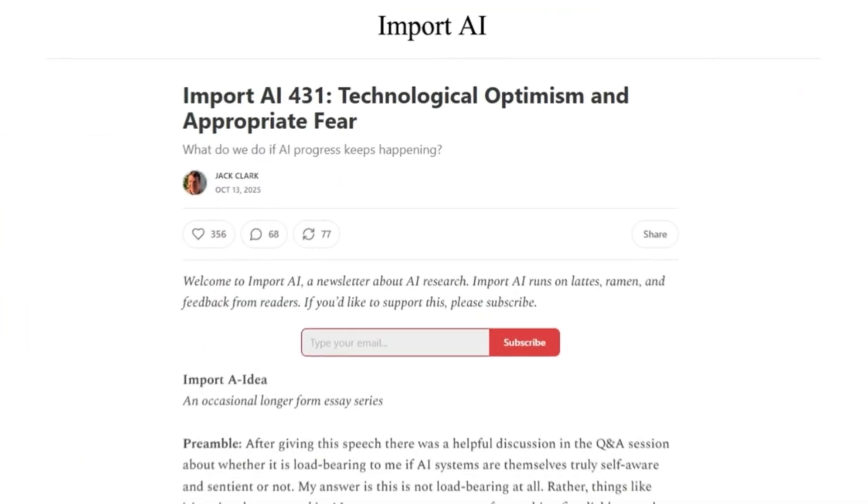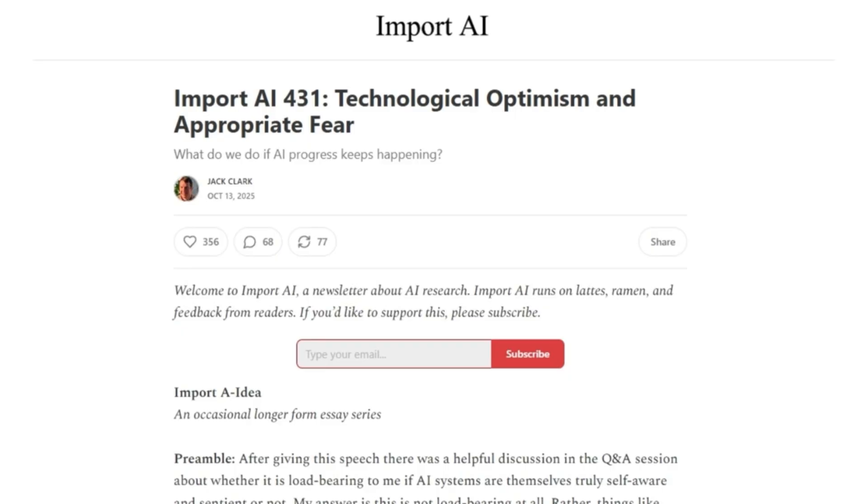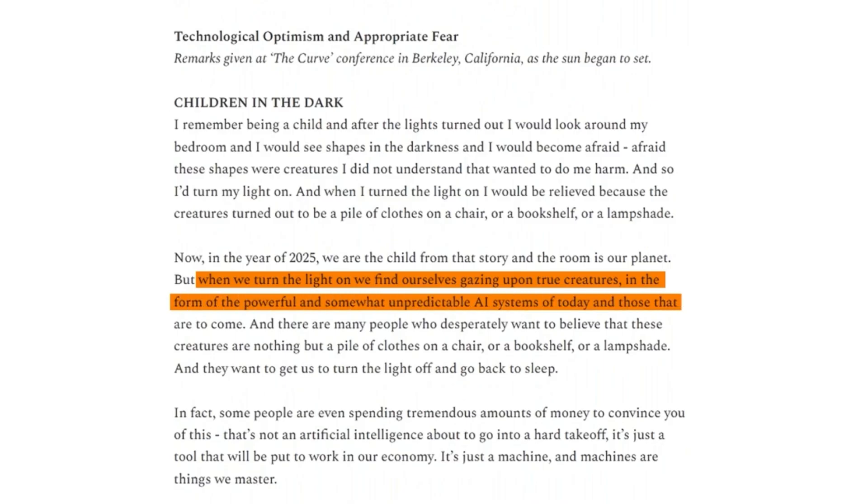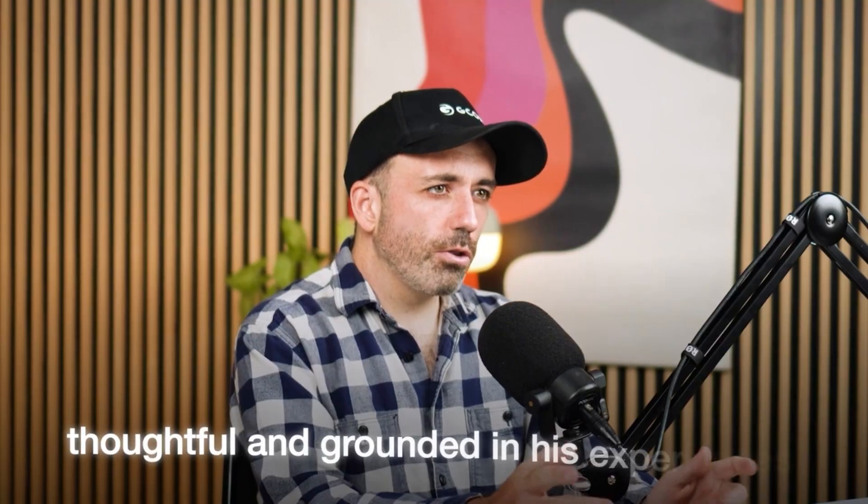Speaking of Anthropic, their co-founder Jack Clark has recently published an essay titled 'Technological Optimism and Appropriate Fear' in his Import AI Newsletter. It garnered a lot of headlines for some of its more controversial statements. He says that we are like children in the dark, and that when we turn the light on, we find ourselves gazing upon true creatures in the form of powerful and somewhat unpredictable AI systems. I'm generally a little sceptical of these metaphorical takes on AI — I think they can sometimes veer into hype and alarmism. But Clark's piece is thoughtful and grounded in his experiences, and I think it's worth paying attention to.